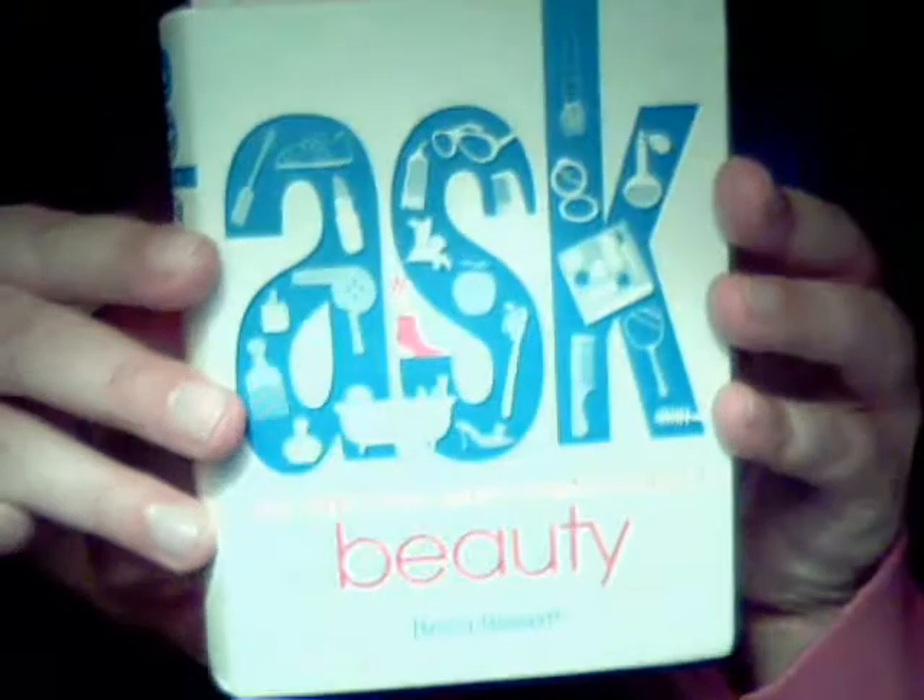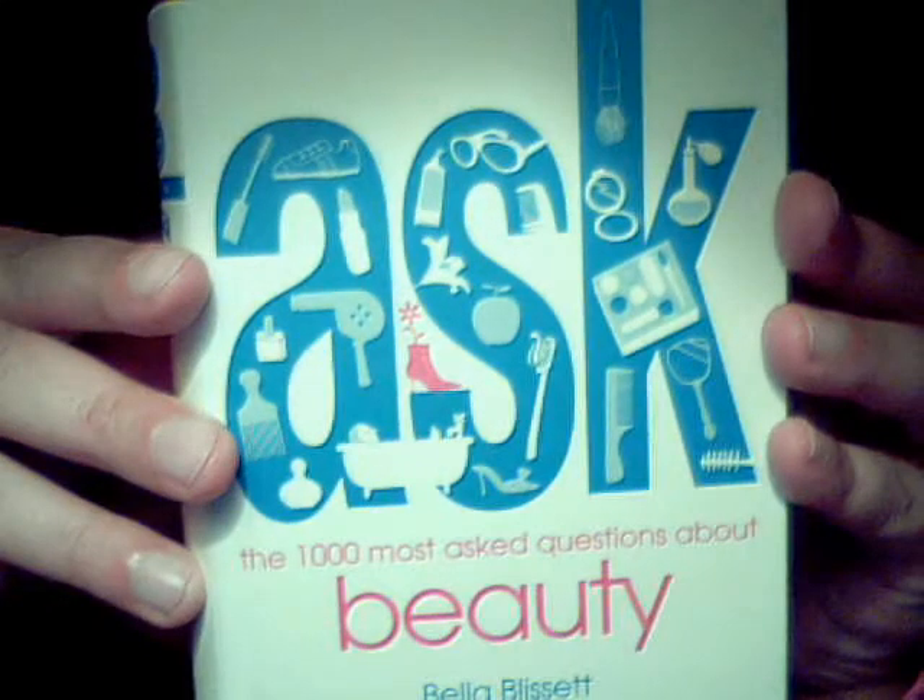This is a must-know makeup information video and the information comes from this book that I talked about before. I'm actually going to reread it because I read it about 6 months ago. I probably won't get to it for about 6 weeks because I have tons of books to read. But this is stuff I thought would be helpful for you guys to know. I'm just going to start because I only have about 9 minutes now.